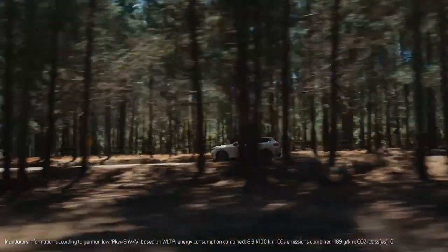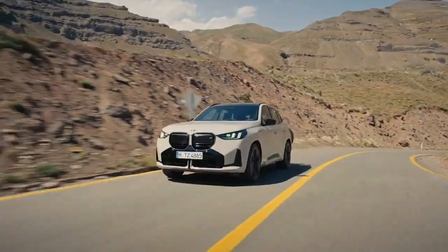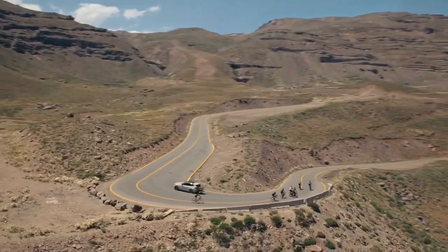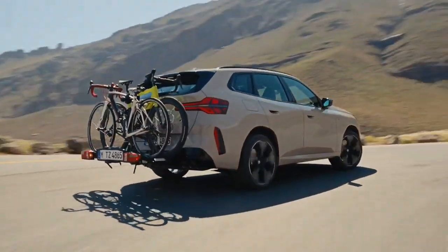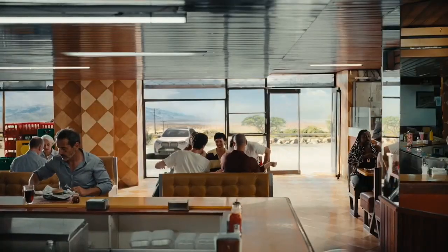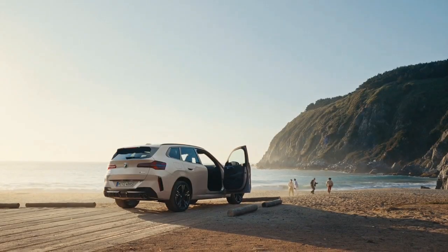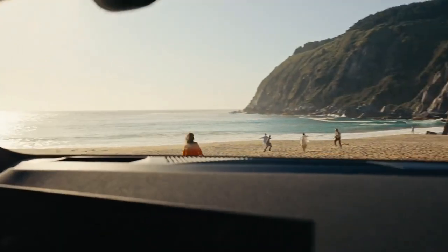Introducing the all-new 2025 BMW X3, a vehicle that blends sporting appeal, visual impact, and versatility better than ever before. This fourth-generation sports activity vehicle (SAV) for the premium midsize segment boasts a new design language that enhances its exterior presence and exudes dynamic grace.